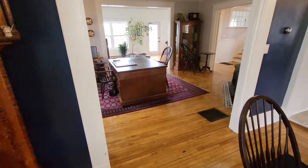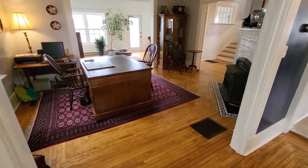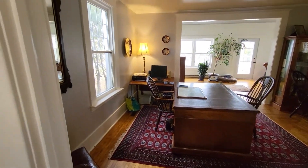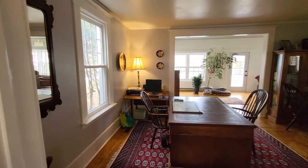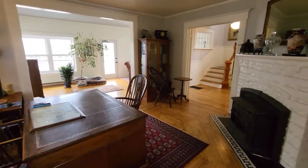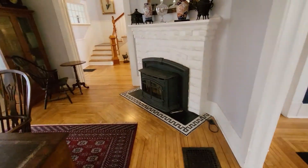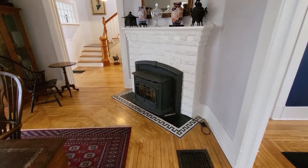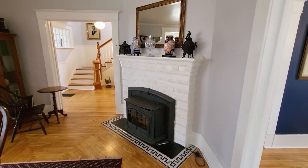The dining room is open to this living room. He's got it set up as an office currently, but as you can see lots of windows, plenty of natural light. There's a pellet stove in the corner here — whether you want pellet, wood stove, propane or even electric, you can put in whatever you want here.